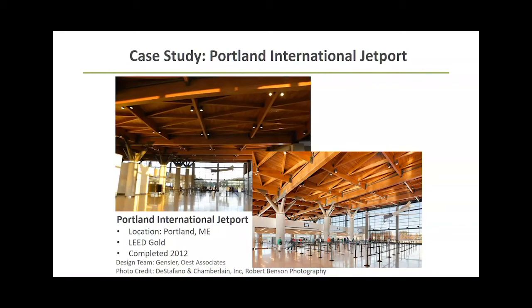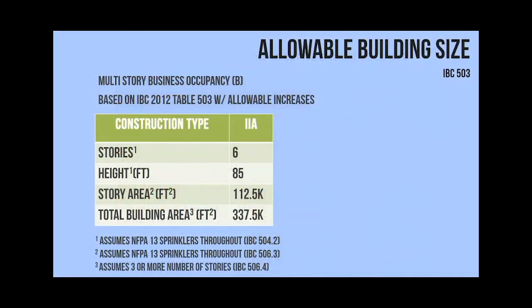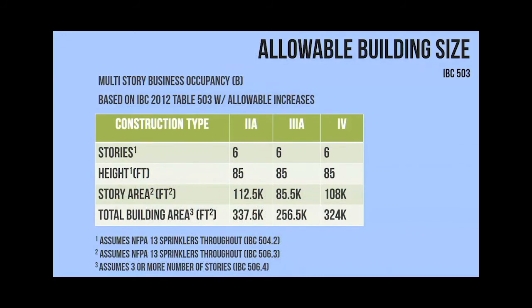That was tongue-and-groove decking. At the time, cross-laminated timber wasn't available. The structural engineer, Jim DiStefano from DiStefano and Chamberlain in Connecticut, basically said if CLT had been available they would have absolutely used it - it would have saved a ton of money and time because tongue-and-groove decking has to be put in piece-by-piece as opposed to large panels you just drop into place. But that's just a caveat in the code you can take advantage of if you just want to do roofs.